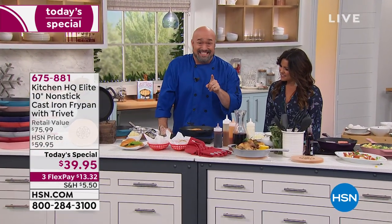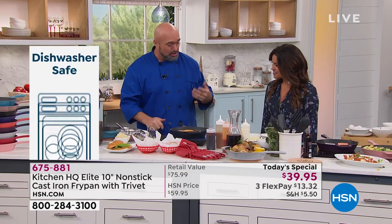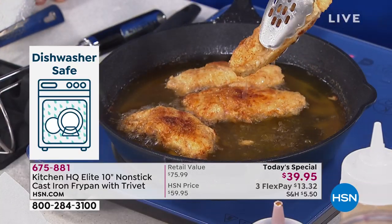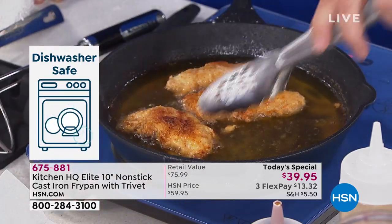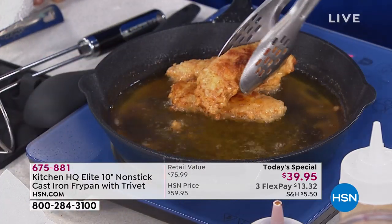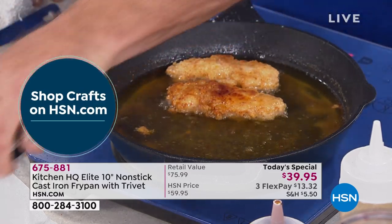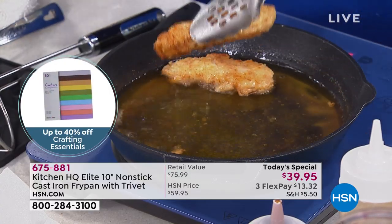One of the biggest trending foods right now is Nashville hot chicken. This is beautiful — if you love heat, this is the way to go. This is a nice, deep, heavy 10-inch cast iron pan, perfect for all your frying — chicken, chicken fingers, schnitzel. Here comes the heat in Nashville hot chicken: right in the flour you dredge it with, they put a little cayenne and chili oil.